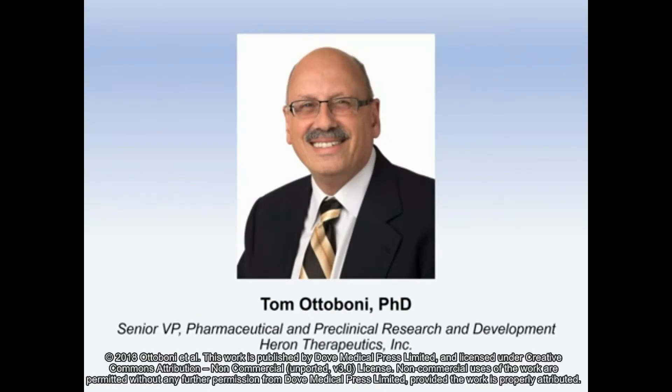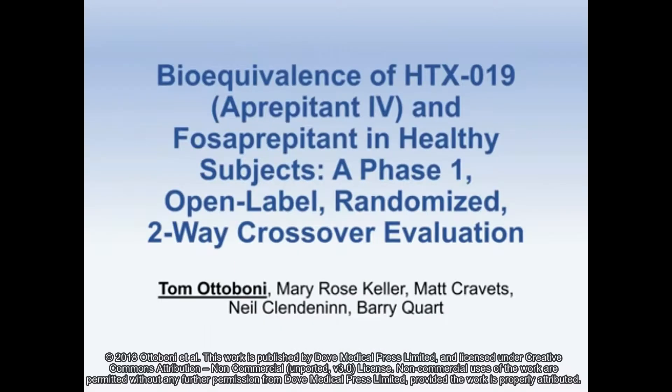My name is Tom Otoboni. I'm with Heron Therapeutics, and today we're reviewing a bioequivalence study of HTX-019 aprepitant IV and fosaprepitant in healthy subjects, a Phase I open-label randomized two-way crossover evaluation.